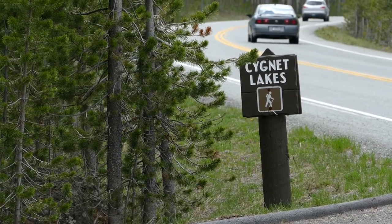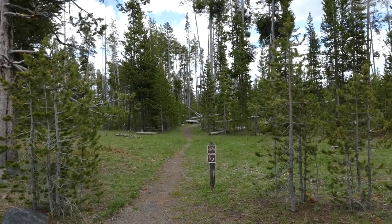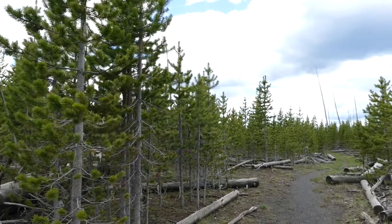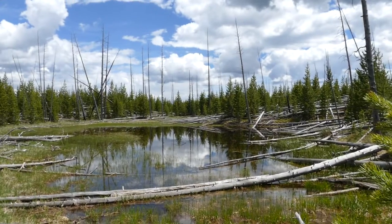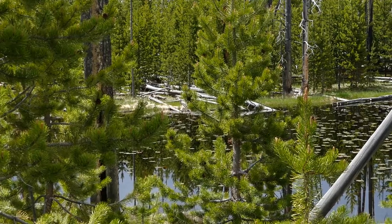You start at a pretty obvious trailhead sign and begin walking through an older stand of lodgepole pine. Then, because of all the fires, there's a younger stand for a while, and then you start to get to where there's a bunch of these little pocket ponds.